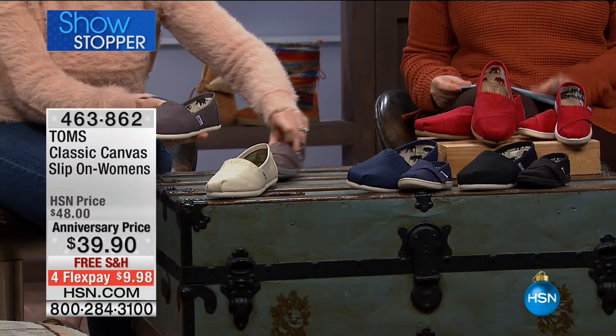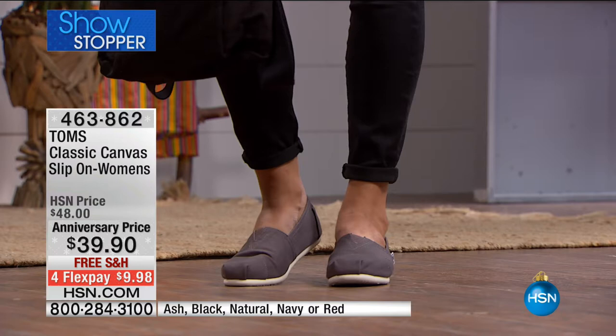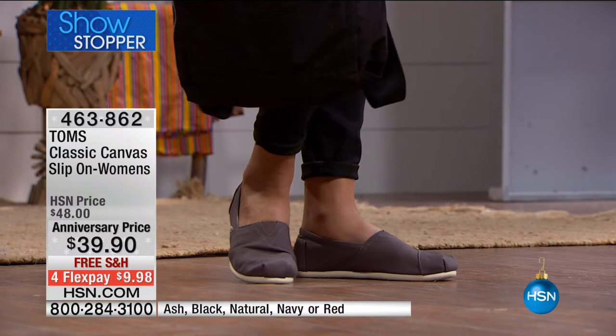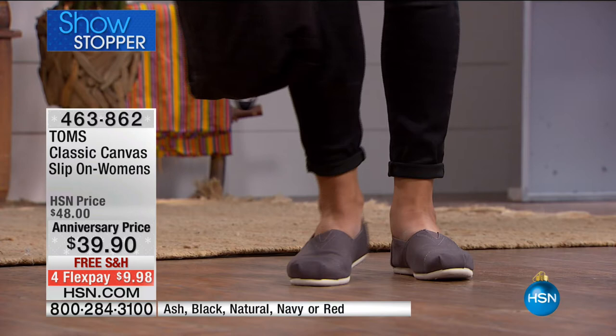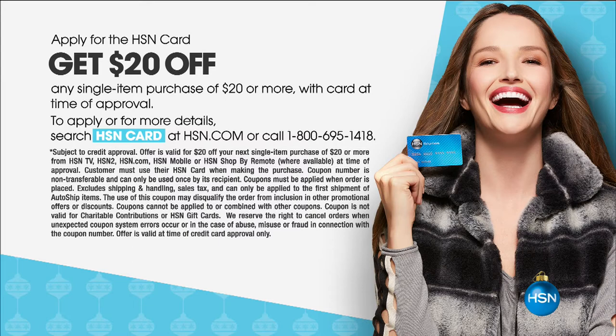Here's our showstopper — the iconic original TOMS classic canvas. The first pair I got my daughter was this style at a department store — it wasn't $39.90, it was around $70. But here it's $39.90 with free shipping and handling. The FlexPay is under $10, and HSN cardholders get an extra FlexPayment, making it $7.98. If you don't have an HSN card, we're doing a promotion — sign up for a free HSN card and get $20 off a single item purchase, making these shoes $19.90. Call 695-1418 or visit hsn.com. You also get an extra FlexPayment forever on all beauty, fashion, and jewelry at HSN.